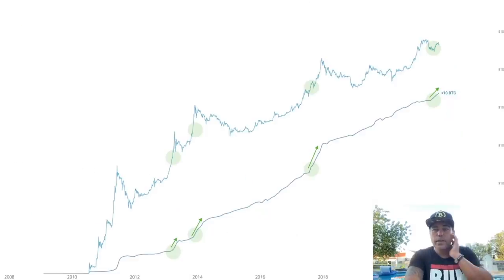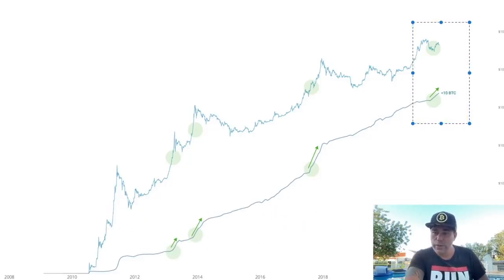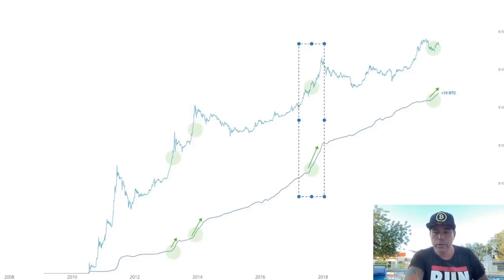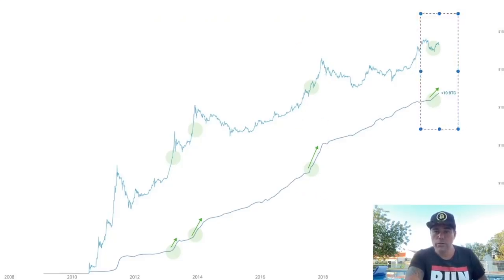Who is buying Bitcoin at the moment? The people owning less than 10 Bitcoin — the retail investors. Your auntie, your uncle, the taxi driver — they are buying Bitcoin now. When they start to buy, that means we are in the mid of the bull run. Check what happened in 2013 when they started to buy — we were in the mid. Again in 2017 when they started to buy, we were in the mid of the bull run. This indicates we are currently in the mid of the bull run — a cool and very informative chart.